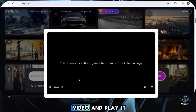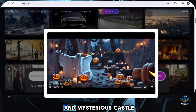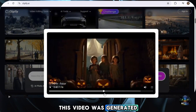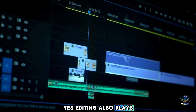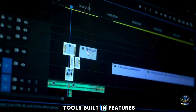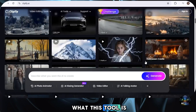Let's randomly pick one video and play it. There is an invisible and mysterious castle. The castle appears quietly every Halloween. See this? This video is generated and edited using Clipfly. Editing also plays a big role here — the raw AI video is generated first, and then using the tool's built-in features, it's polished into a final professional-level video. Pretty cool, right?